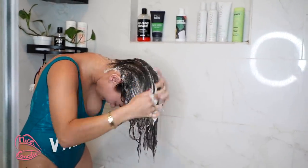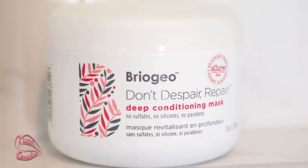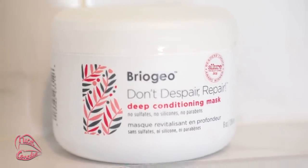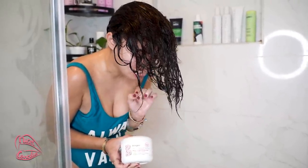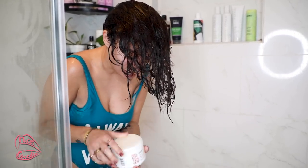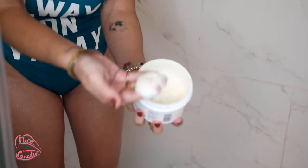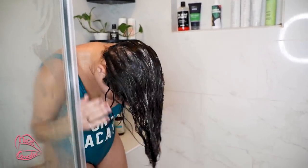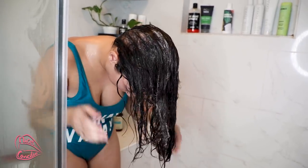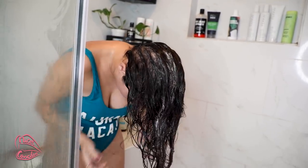The next product is the Brioche Don't Despair Repair — this is a deep conditioning mask. I use this every other week because it has keratin in it and you're not really meant to use it every time you shower. I take a nice big amount and put it through my entire hair.